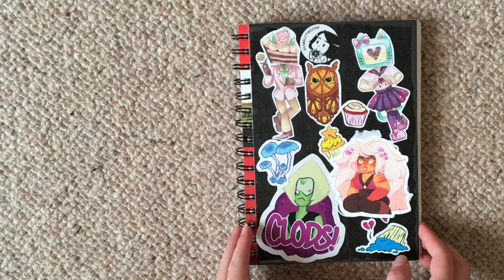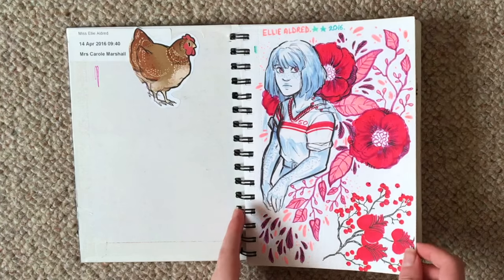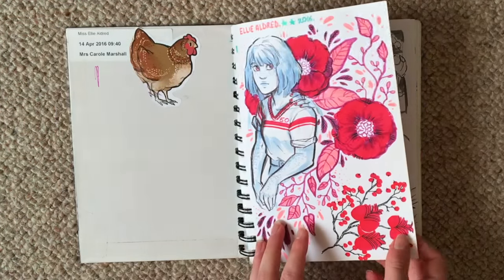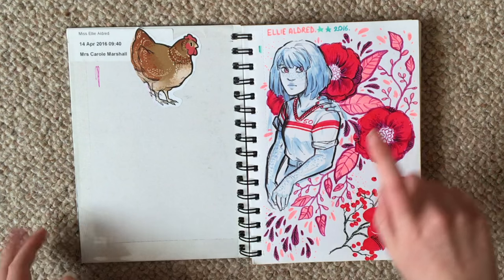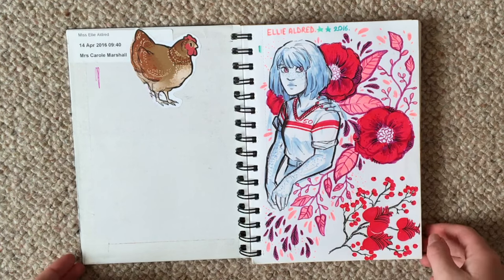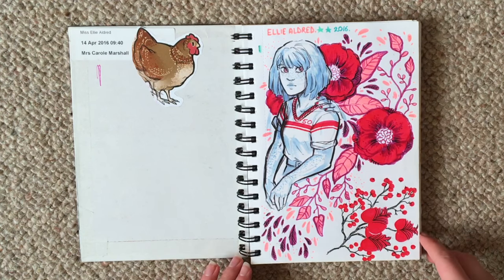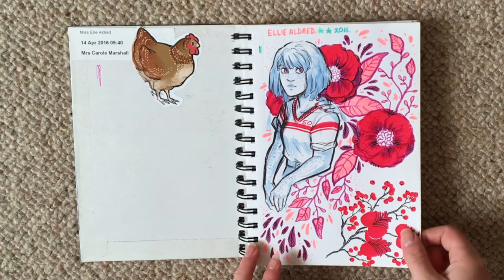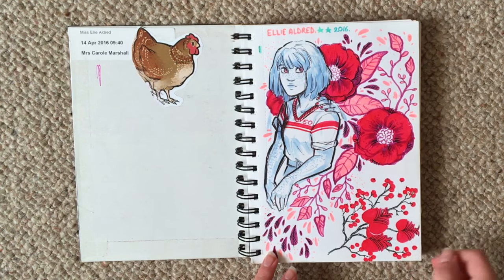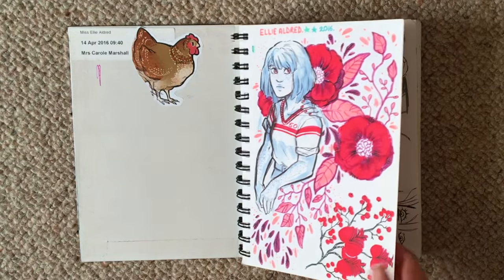On to the second sketchbook! This one I started in about April — it should say somewhere. You can actually see my doctor's appointment there, because this was about the time I had an ear infection. Every time I tried to move my head to look down or sideways I'd get a vertigo feeling — there was fluid in my ears from a cold. I was really struggling to draw at all because it was making everything really difficult.